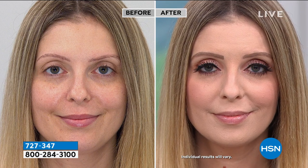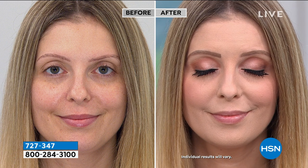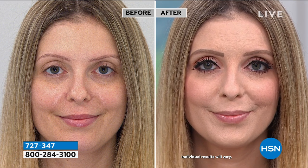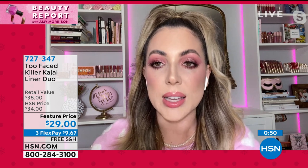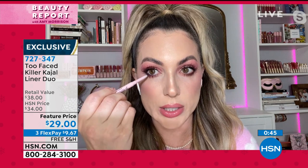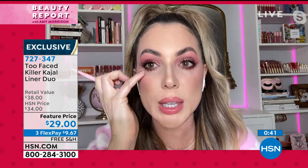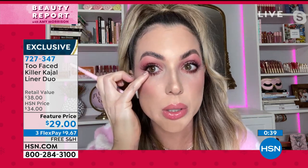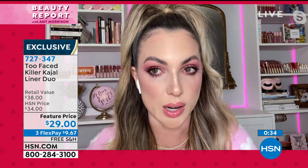Look at how defined it is. It's a nice matte black — jet black, no sparkle pigments. You can use it on top of your lid, smoke it out, use it all by yourself. I personally love to do a little bit in the outer corner, then take my pinky and do a little smoke. You've got a smoky eye that's very wearable, very easy to wear, and it's not going to move.